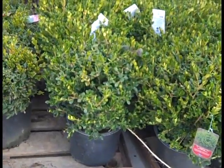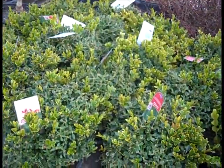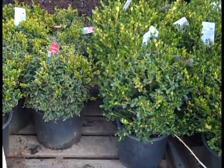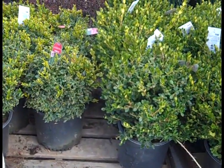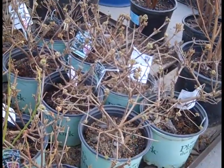Another peek at those three gallon Buxus Winter Gems. And here we have the Green Velvet — another very popular one. We're stocked up on boxwood here and shipping them out. People are getting ready for spring. Here we have another Fragrant Viburnum — this one is in the Plants That Work program called Spice Island.